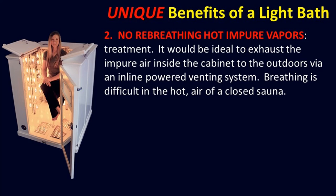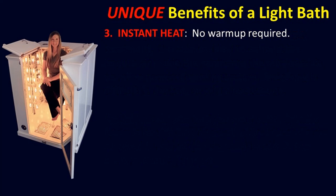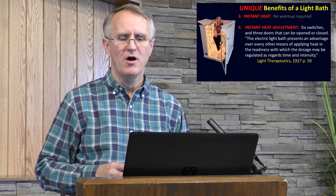Breathing is difficult in the hot air of a closed sauna. Dr. Kellogg showed that for every seven breaths taken in hot air at 100 degrees, only six breaths are required in cold air at 30 degrees to obtain the same amount of oxygen. Number three: instant heat, no warm-up required. Number four: instant heat adjustment. I found that even with all the light banks on, I can keep the temperature inside at 110 degrees just by opening those top doors.